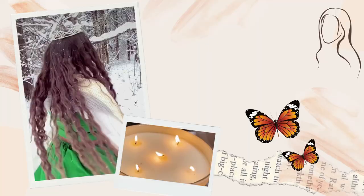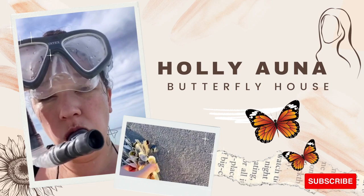Hello loves! Welcome back to my channel. I'm Pollyanna and today we're exploring the Tom Allen Memorial Butterfly House here in Cape Coral, Florida. Let's do it!